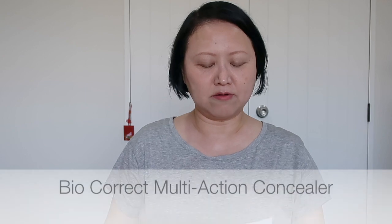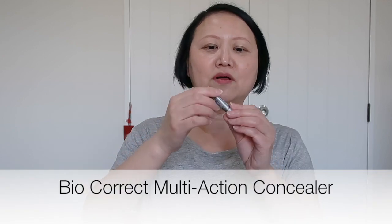The second product is this — a mini-size Bio Correct Multi-Action Concealer. I bought number two, which is called 'Light.' It's the second lightest color — there's a lighter one called Pale. Since I don't use much concealer and wasn't sure about the color, I bought a mini size to try first. It's really tiny — only about 4ml — and it cost me US$9.59, so about ten US dollars.